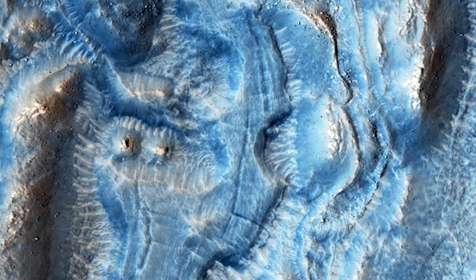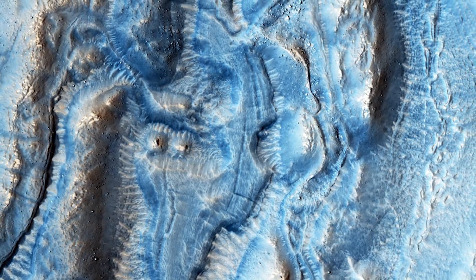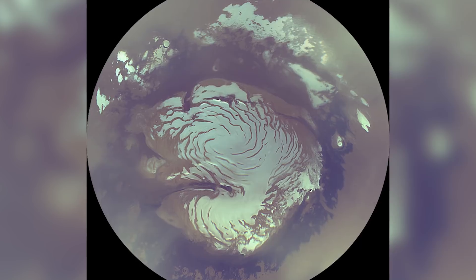One theory of where the ice sheets came from involves snow in the distant past, where researchers believe something caused it to be deposited and then deposited again. But if it was snow from a long time ago, a snowy Mars would have been a really long time ago — perhaps when it was a wetter world sporting its own magnetic field that would have shielded it from solar wind.